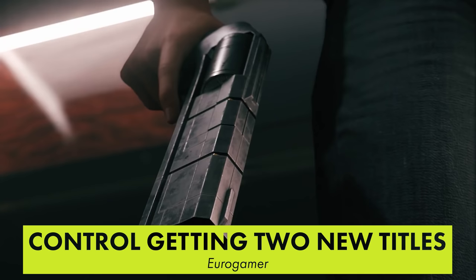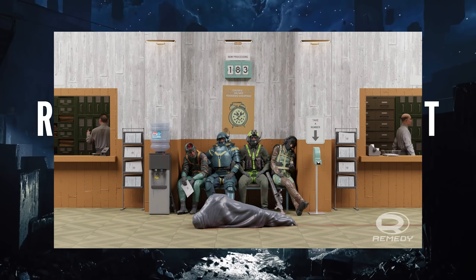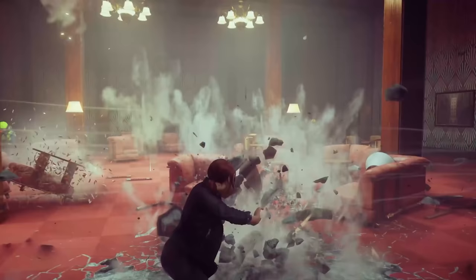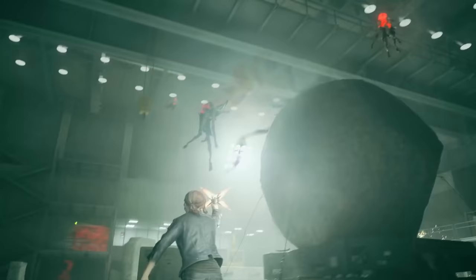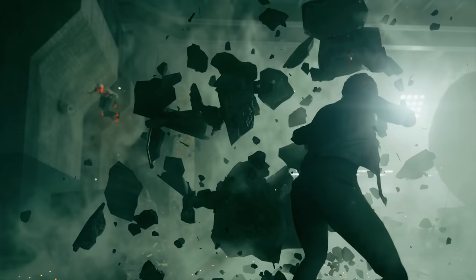Control developer Remedy are working on two new titles in the franchise. The first is a multiplayer spin-off currently titled Project Condor — concept art shows four characters in combat gear sitting behind a body in a bag. The other title is a direct sequel to Control that will be a bigger budget experience. Both titles are a long way off from release, so don't expect trailers or more info anytime soon. Rumors suggest Remedy is currently working on an Alan Wake remaster, and that sequel will launch before these new Control titles.